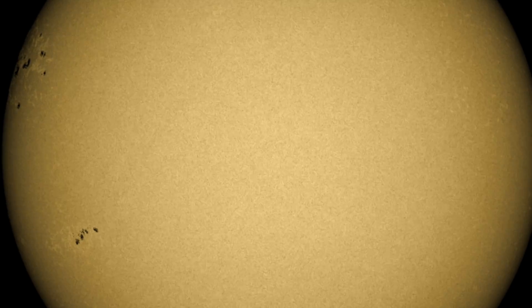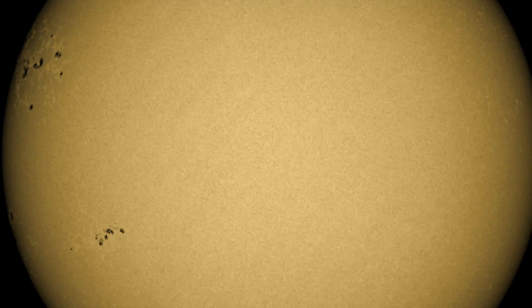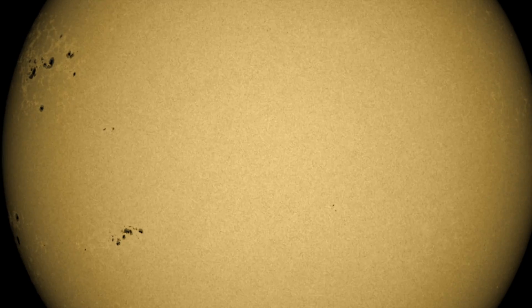Not only do we have the big incoming active regions, but new ones are popping up quickly. Eyes on the sun, everyone.